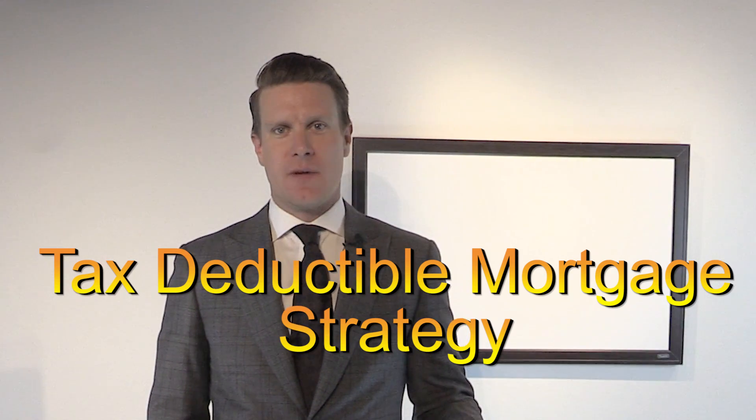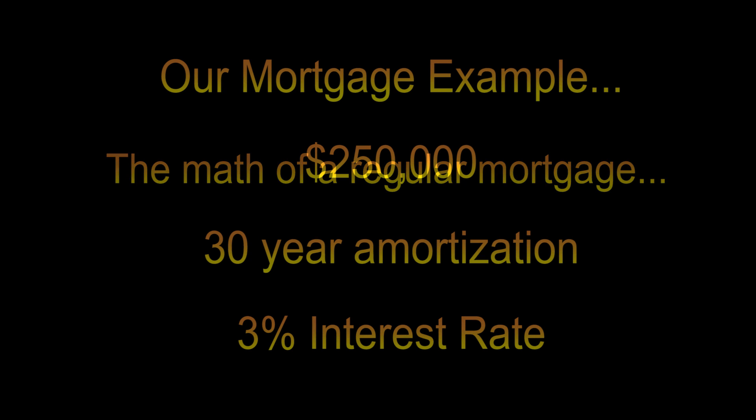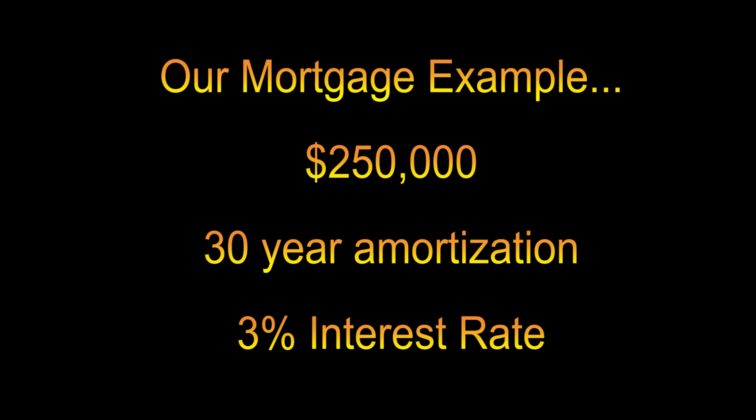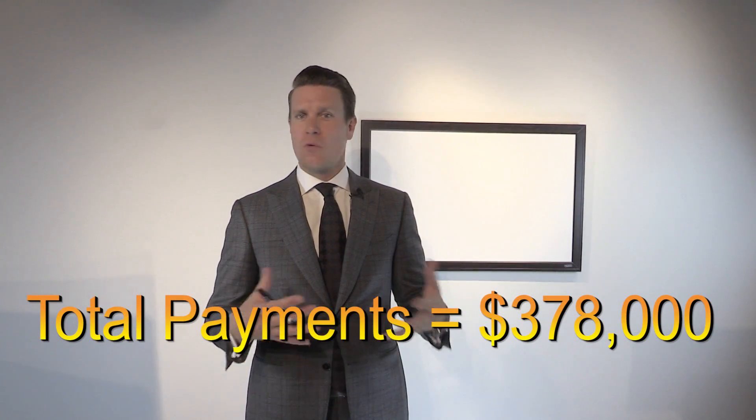It's one of the most amazing strategies we implement for our clients. First, why would you want a tax-deductible mortgage? Let's talk about the math with a regular mortgage. Most Canadians go to their bank and take out a 30-year loan. In this example we'll use a $250,000 mortgage. The problem is not the $250,000 itself — it's the interest you pay on that mortgage all the way through the term.